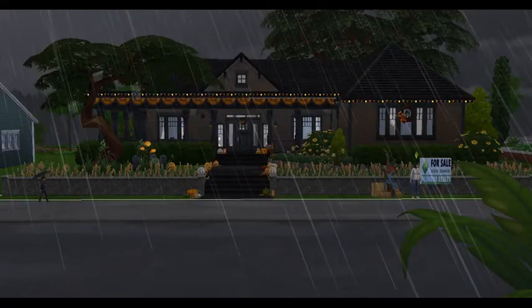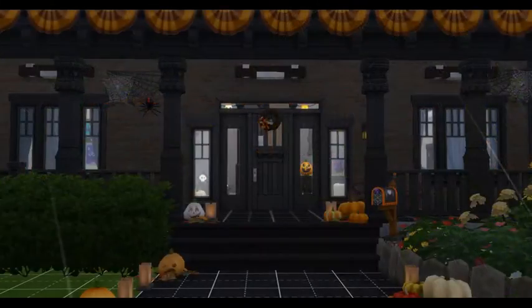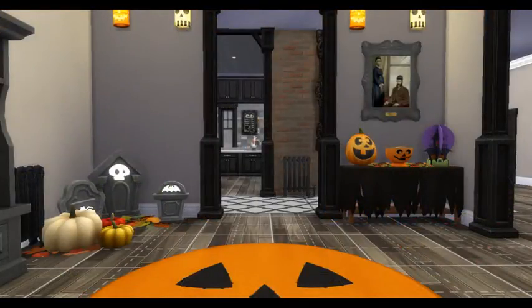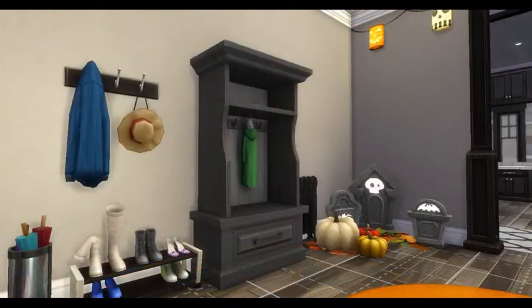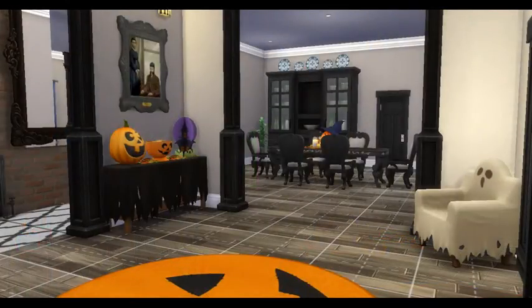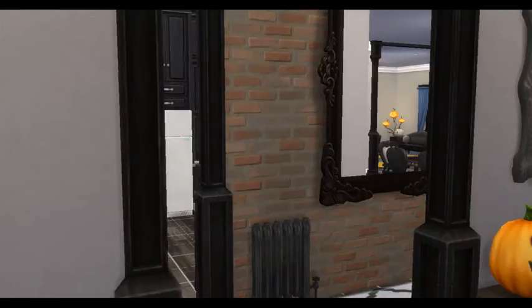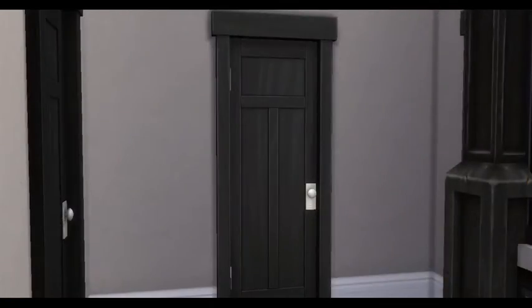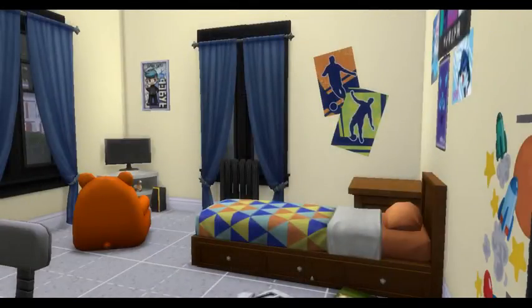Hi Zweedians, welcome back to Zweedieville! If you're new to my channel, welcome — I am ZweediePie. Today we are back with another build with me. This one is a shell challenge from TequisisSC4, and it is a lovely little home decorated for Halloween.